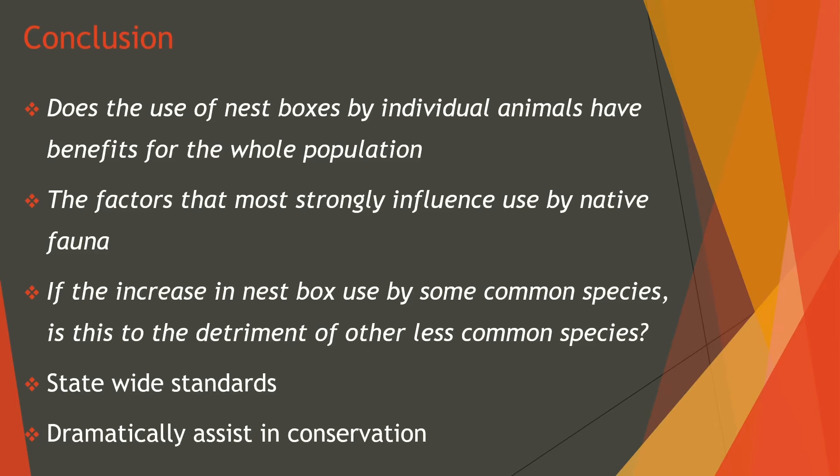To summarise today's presentation: nestboxes are a simple way to provide habitat for native fauna in areas where natural tree hollows are limited. Local community groups are a huge contributor to nestbox installation and involve a wide variety of group types, from incorporated or organisation-affiliated groups to local environmental groups. Although the idea seems simple and effective, nestboxes can house invasive species that damage the local fauna.